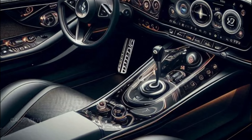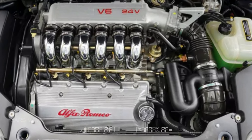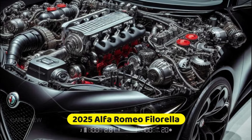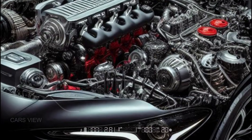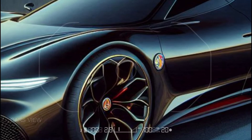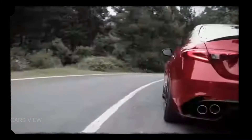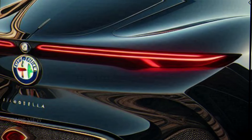Under the hood you'll find a twin-turbo V6 engine pumping out an exhilarating 550 horsepower. This powertrain combines with Alfa's legendary handling to give you a driving experience that is pure joy, whether you're on the track or navigating tight city corners. The Filarella also comes with Alfa's state-of-the-art all-wheel drive system, ensuring maximum grip and control in any driving condition. With a 0-to-60 time of under 3.5 seconds, this beauty delivers blistering acceleration that'll leave your heart racing.